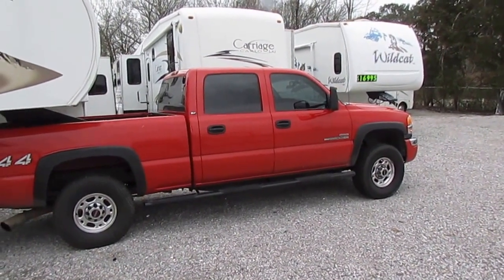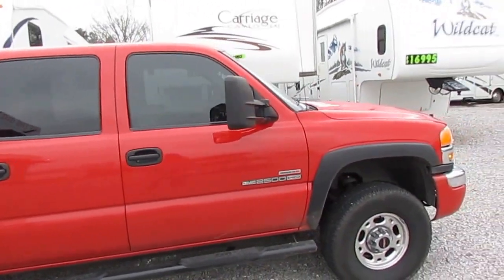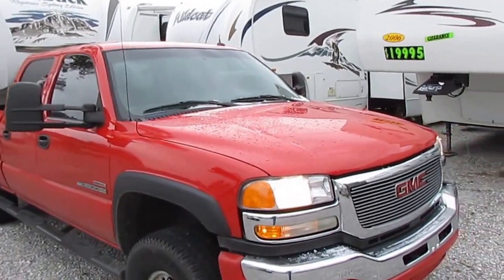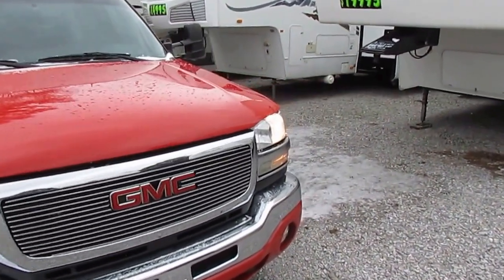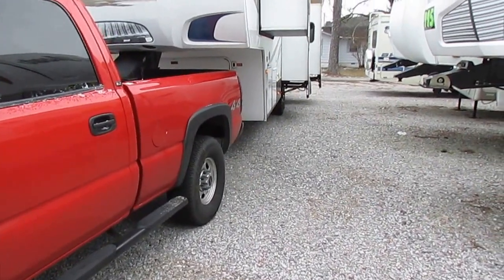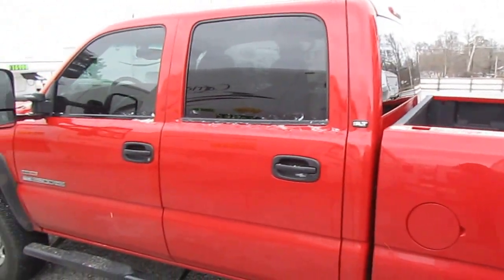Let's start with the truck. The truck is a 2005 GMC 2500 HD Duramax diesel. This is the SLT four-wheel drive — only has 122,000 miles on it, which for a diesel is barely even broke in. Already got the proper fifth wheel hitch installed. This was just how this rig was traded in — they traded it in on a diesel motorhome. Great looking truck. We just traded for this rig about an hour ago, and you're looking at this truck and fifth wheel just how it came in.